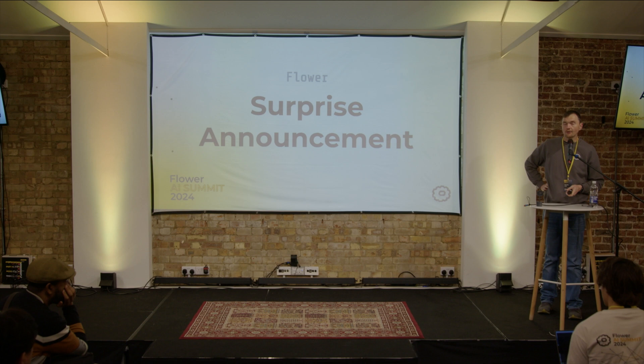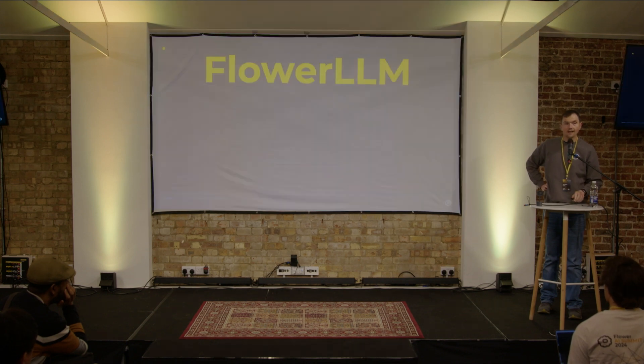We're going to conclude our proceedings for today with a special announcement. It's really my honour to give a tiny talk about a really big technical milestone, and that milestone is called Flower LLM.